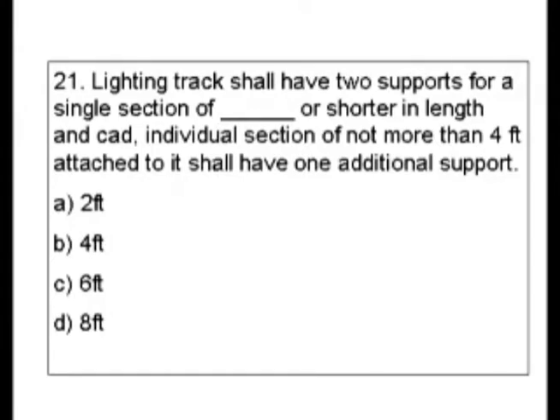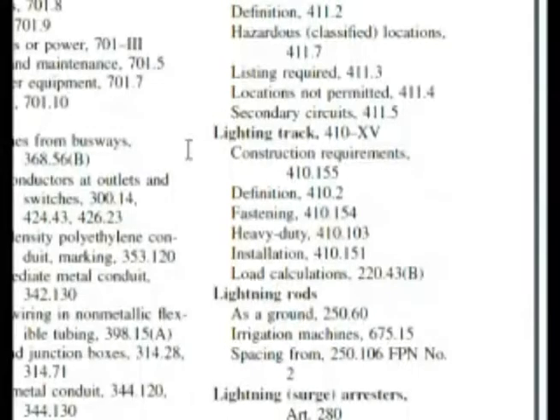We're going to look up lighting track in the index and see what we find. Here we are in the index — lighting track — and underneath it we have construction requirements, fastening, and installation. So we got 410.151, 410.154, and 410.155.